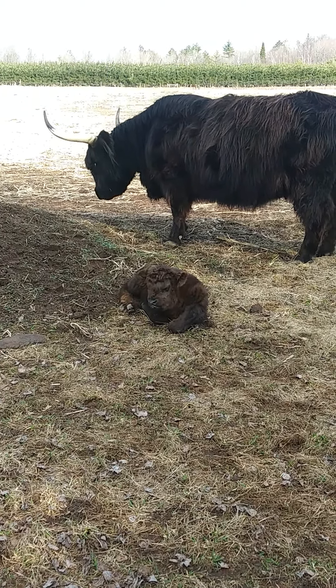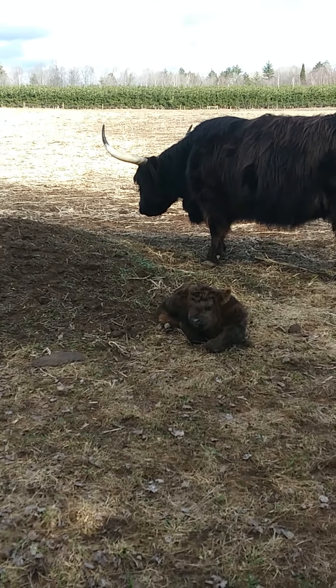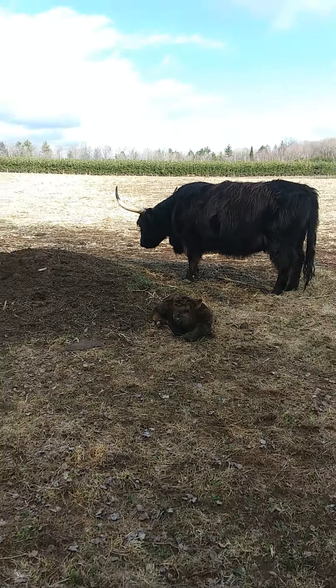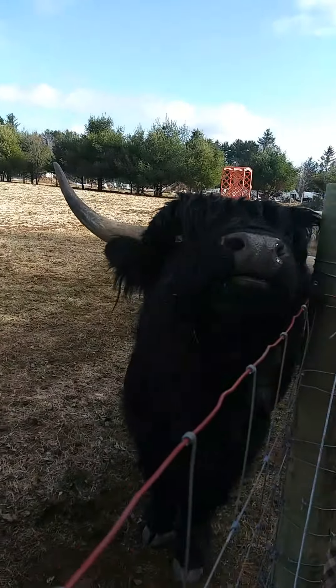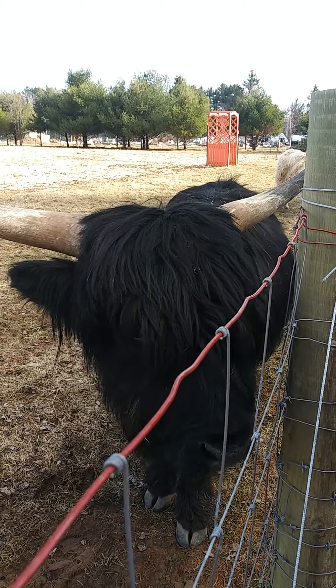These are grass-fed. We don't believe in feeding them with a lot of corn and stuff like that. Obviously they're raised for the meat. We're not milking them — I mean, theoretically you could, but most people don't raise them for milk production.